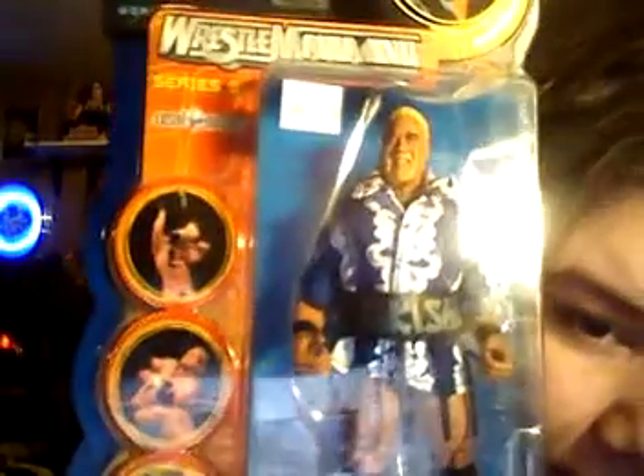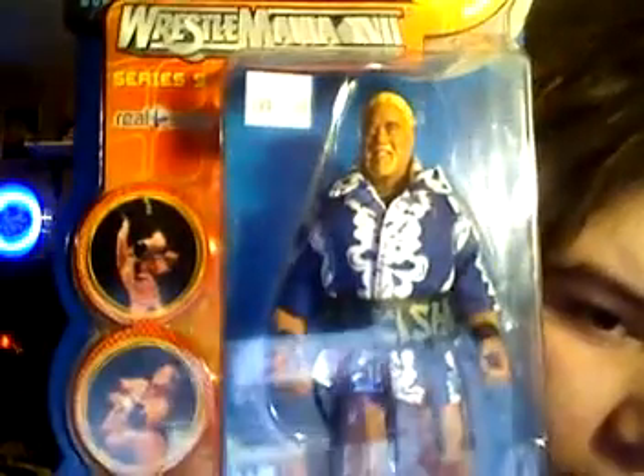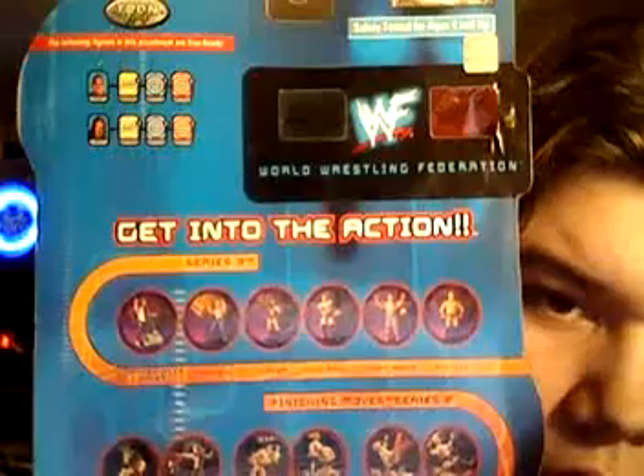Last but not least, an old figure I got for $6 — Rikishi. You guys might remember him from the Attitude Era. It also came with some 3D glasses, and as you see right here, you can make these 3D if you have 3D glasses. This is WrestleMania XVII, Series 9. Rikishi — Hawaiian shirt, belt, shoes. WWF Era — this is Attitude Era. Made by Jakks.